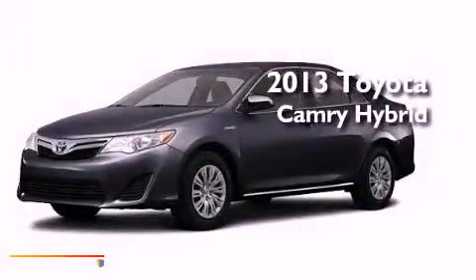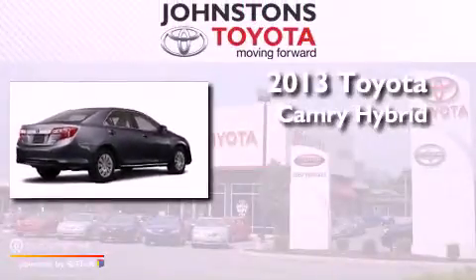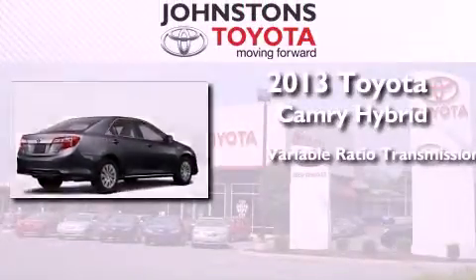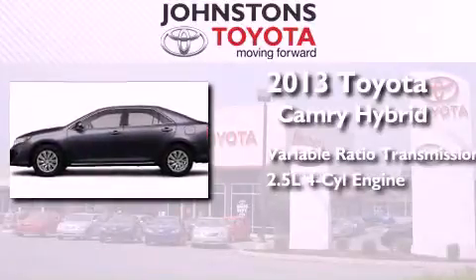This is a brand new 2013 Toyota Camry Hybrid. This four-door sedan has a continuously variable transmission and an in-line four-cylinder engine.